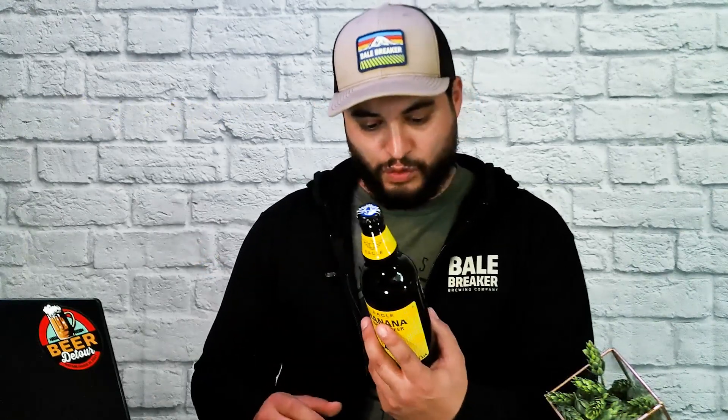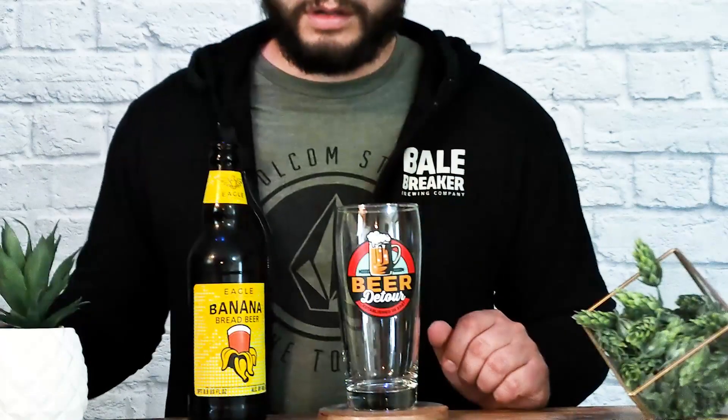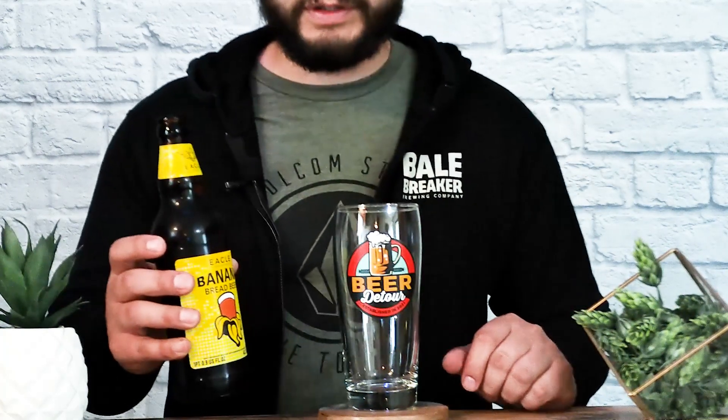Some of the details here include an ABV — alcohol by volume — of 5.2 percent, and a score of 22.5 on the IBU, which measures the bitterness of the beer. So not too bitter. I'm going to assume, just because of the details, it's going to be a little bit malty — a sort of banana peel taste with malt and a couple hops thrown in. I will be surprised if it's actually good. Let's break open this bad boy, see what it looks like, then we'll give it that taste test and give it the Beer Detour score.